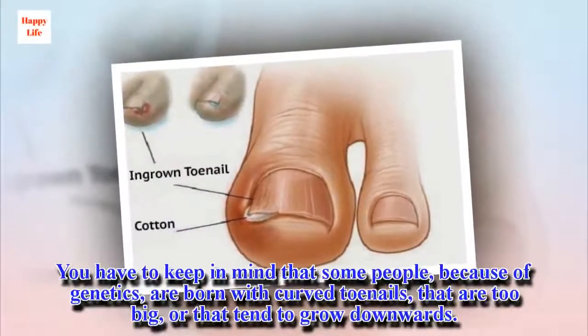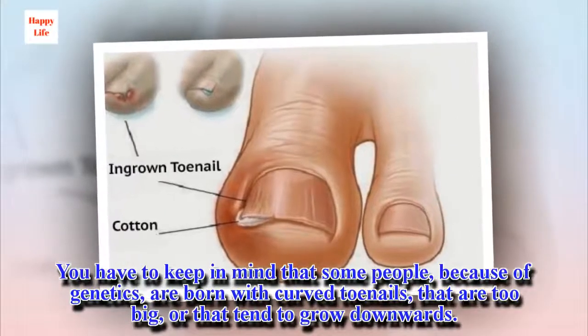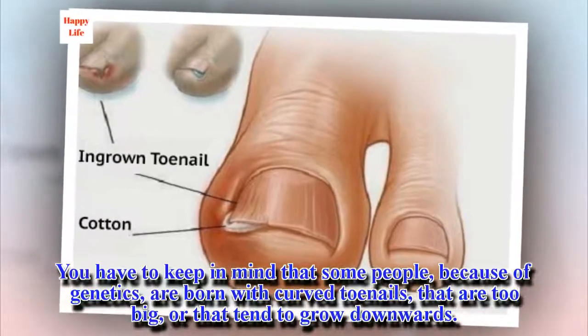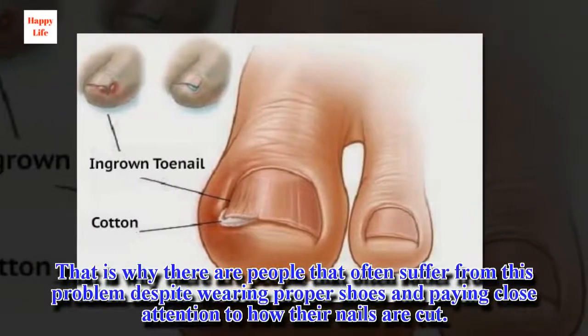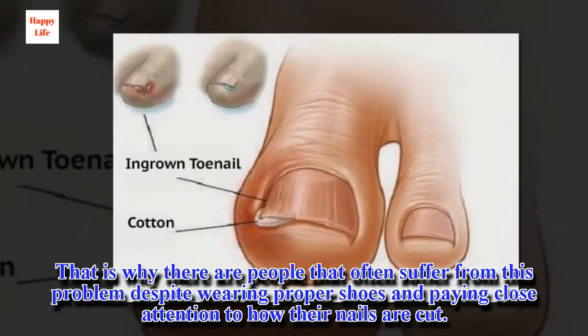You have to keep in mind that some people, because of genetics, are born with curved toenails that are too big, or that tend to grow downwards. That is why there are people that often suffer from this problem despite wearing proper shoes and paying close attention to how their nails are cut.